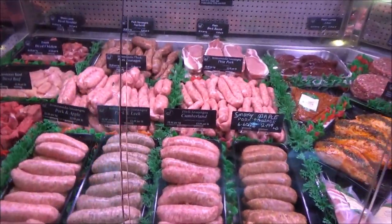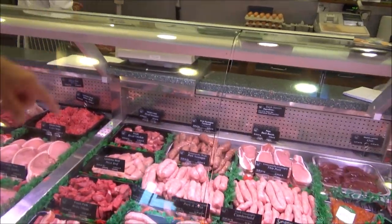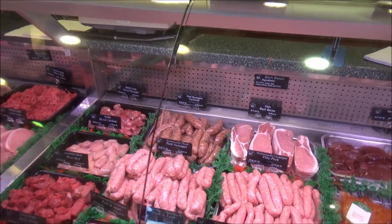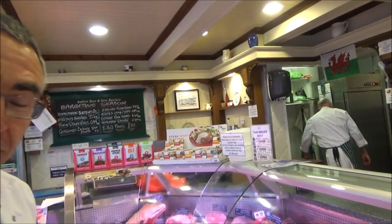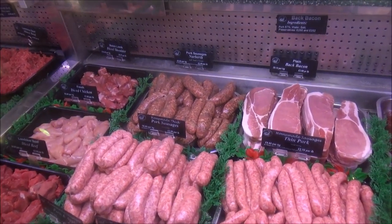We've got all our sausages here. The most famous one is the Narberth Sausage — pork, leek, tomato and basil. We started that at a local food festival, which has been going about 22 years. We always produce a different flavour sausage each year, and that was the very first one. I was struggling to get a name for it and a customer came in and said, 'Well, it's your Narberth Sausage' — and there it is.